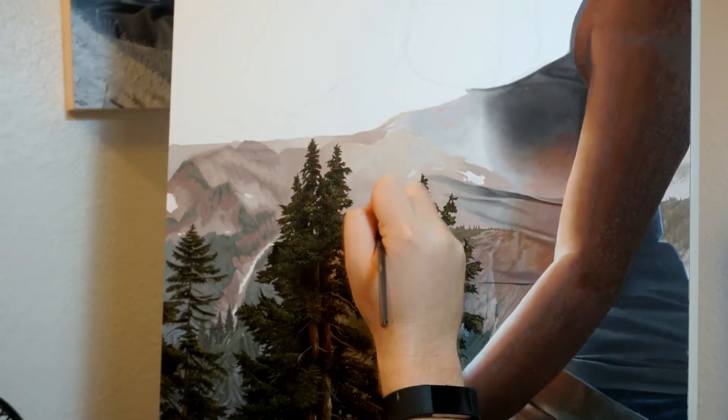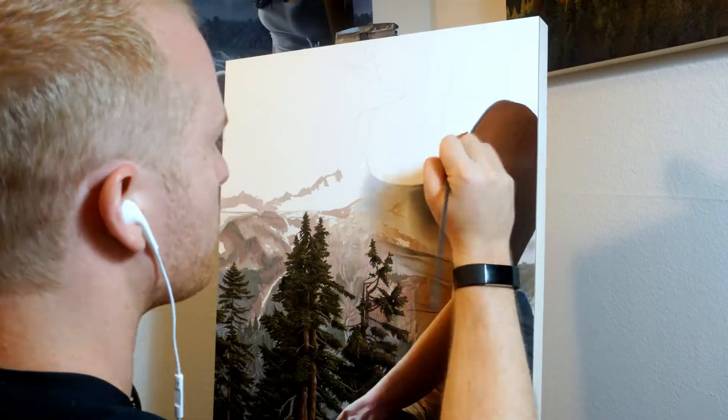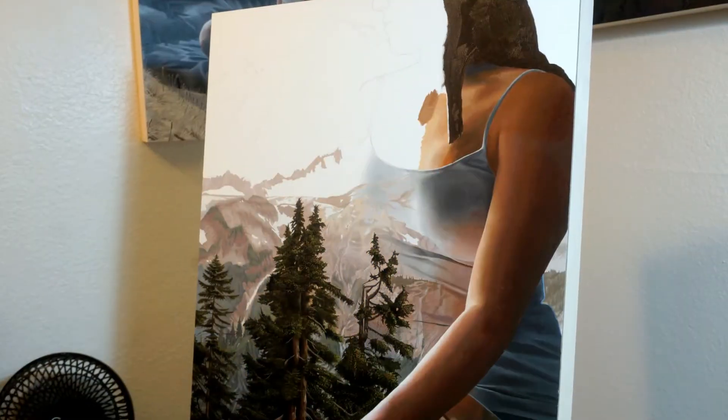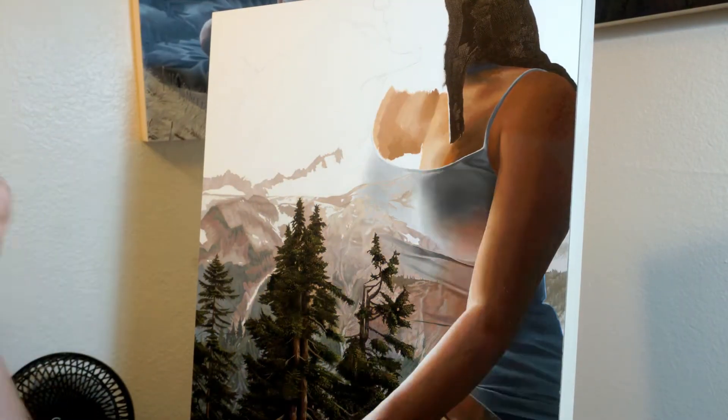Even looking at the piece now, you can start to see how the figure and the mountain start to blend into each other pretty seamlessly. Although it was difficult to create this effect, I just love how all the details blend together.